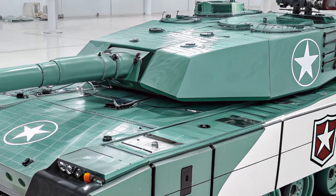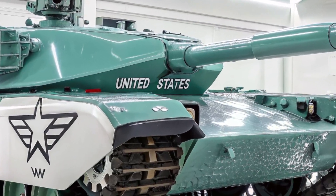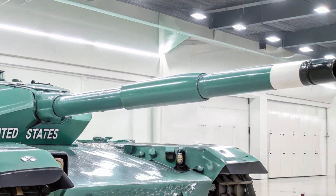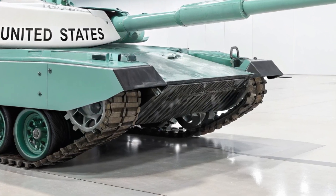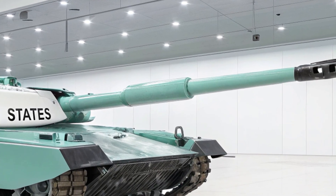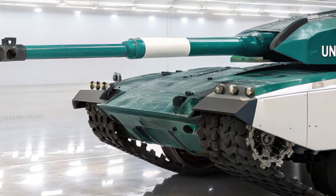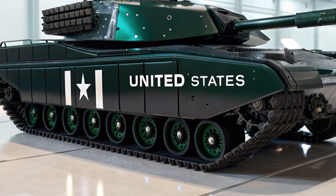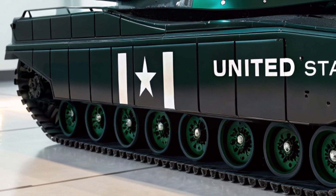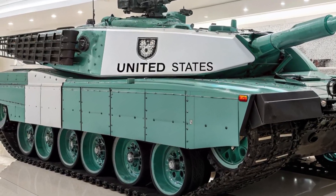Protection and survivability are where the Leopard 2A8 truly shines. The tank is equipped with the latest modular armor packages, combining composite and reactive armor layers to defeat modern threats such as tandem-charge warheads and top-attack munitions. It also features the Trophy Active Protection System, developed by Rafael, capable of intercepting incoming projectiles like anti-tank guided missiles before they reach the hull. The interior has been re-engineered for maximum crew safety, including energy-absorbing seats and improved ammunition compartmentalization to minimize secondary explosions in the event of a hit.